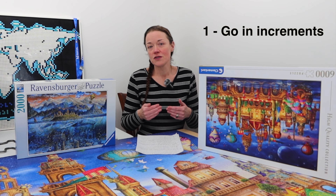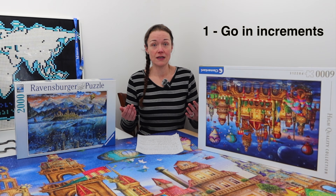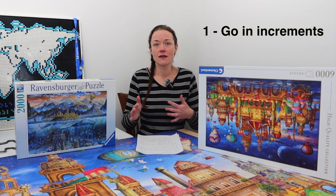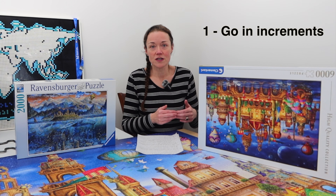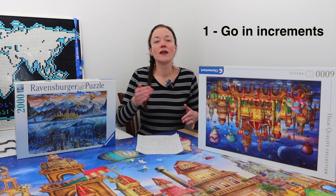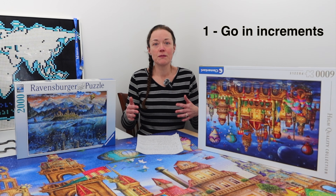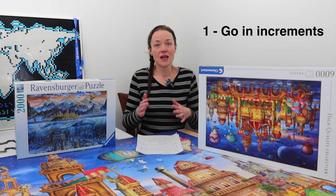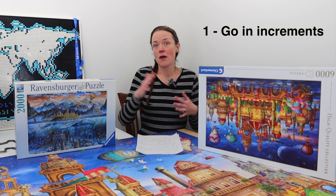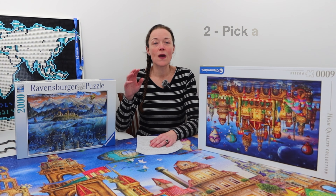My first tip is to go in increments. If the largest jigsaw puzzle you've ever done is 1,000 pieces, then go to a 2,000 piece. If you enjoyed that, move to a 3,000 piece. If you've done a 3,000 piece, you might be able to jump to a 5,000 or 6,000 piece. Don't go from only having done 1,000 piece puzzles and try to do a 6,000 piece. It's not linear — the time increases significantly. By the time you get to a 6,000 or 9,000 piece, it's a lot. Go in slow increments.